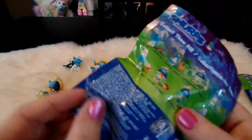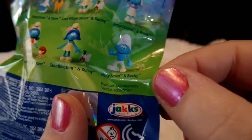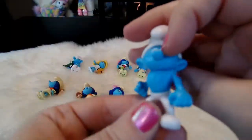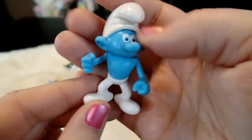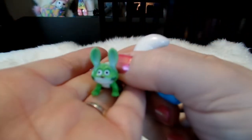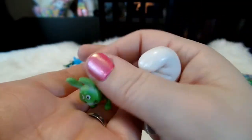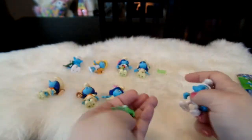And here's our last bag - this is bag H, you can see the H right there. So it should be Hefty Smurf and his pet Bucky. And here is Hefty Smurf with his strong arms and his little heart tattoo on his arm, and his muscly puffed-out chest. And here is his little cute bunny rabbit called Bucky. I love that they came with pets - I think that's so cute.